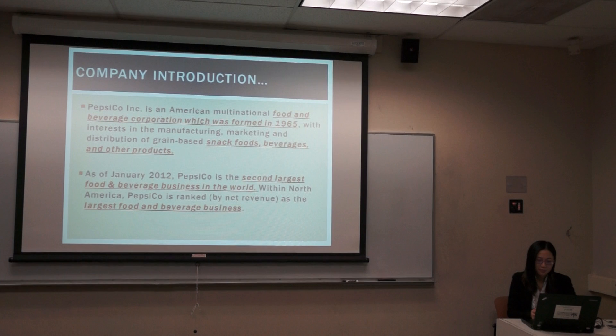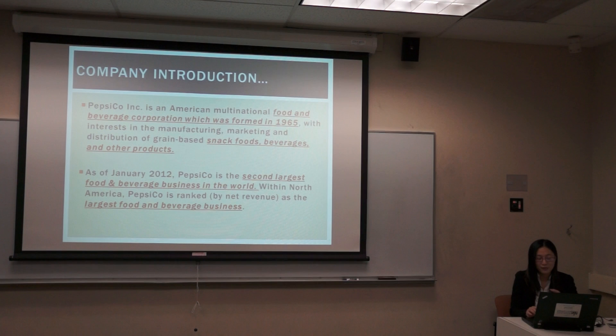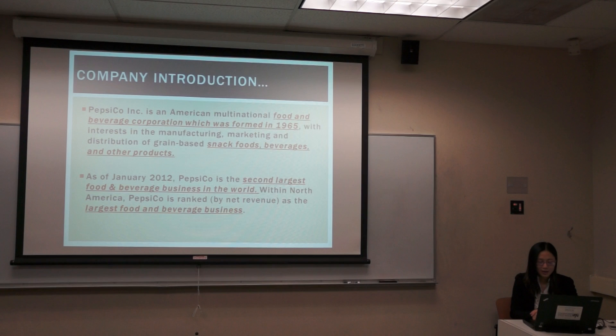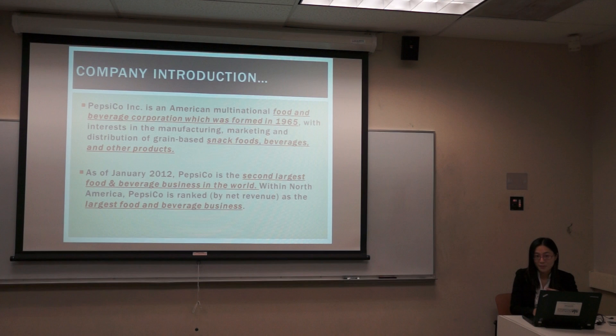It was formed in 1965 and has expanded to a broad range of food and beverage area since then. It is an American multinational company. In 2012, Pepsi did business in more than 200 countries and it became the second largest food and beverage business in the world. In North America, it became the largest one.